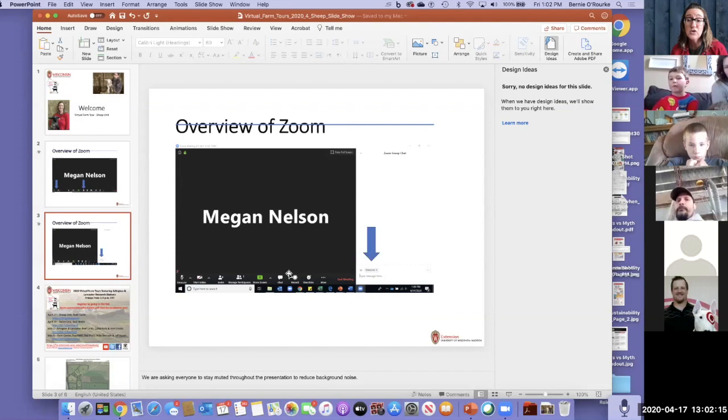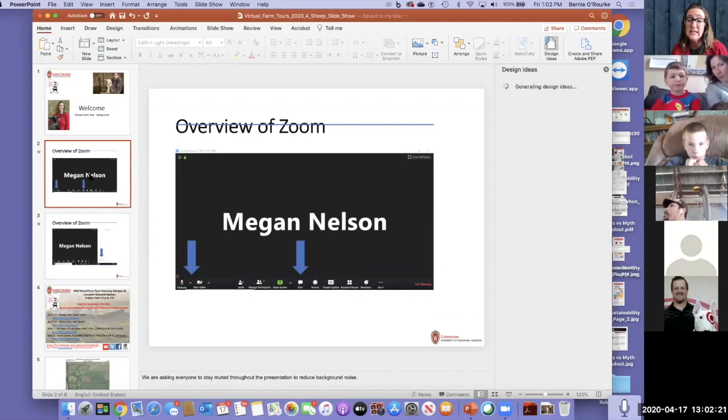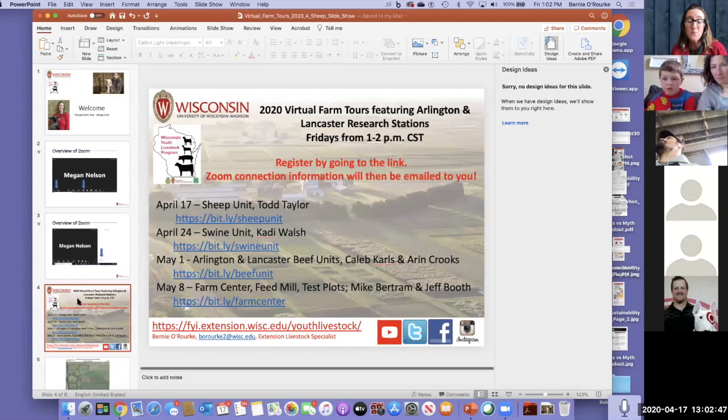You can certainly leave your video on if you want — it's great to see your faces and what your life is at home. But if the video starts getting a little wonky or the audio starts to be a little rough, we might ask you to shut down your video. You'll still see Todd and us, but we just won't be able to see you. This is the first one of these virtual tours that we're going to do, so Todd and the sheep unit are kind of the guinea pigs for this new type of activity.